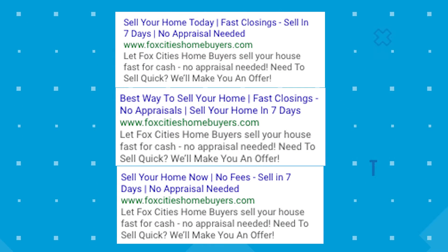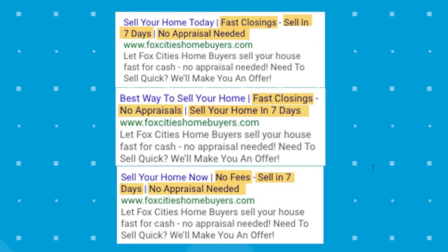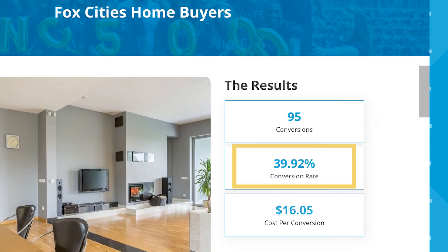These were the top performing ads. All of them address pain points relevant to their target market, including fast closings, selling your home in seven days, no fees, and no appraisals. Using verbiage that is eye-catching for their target market not only got them more clicks to their website, but helped them acquire the right kind of lead. People looking to buy a home are not going to click on ads that start with 'selling your home' — and that's what our client wanted. Our ads resulted in almost a 40% increase in their conversion rate.